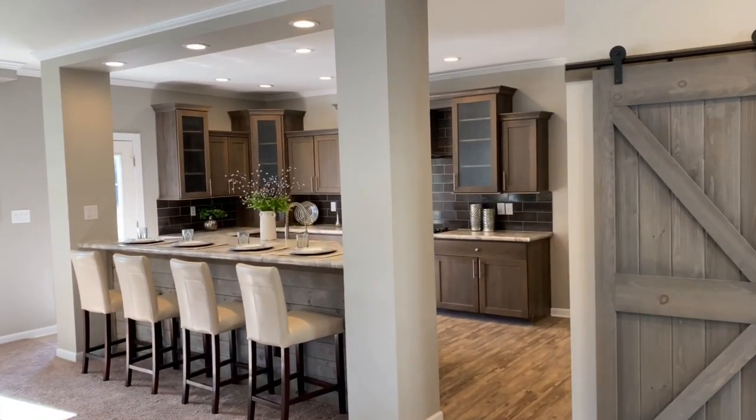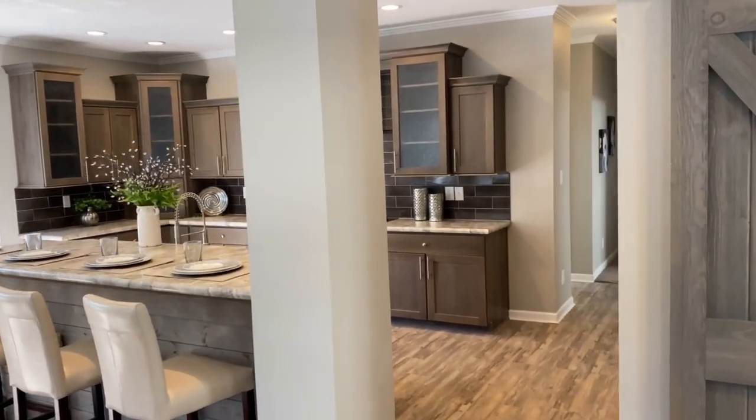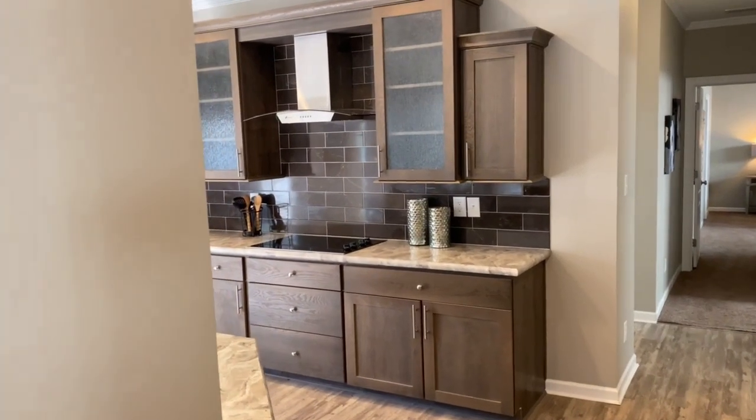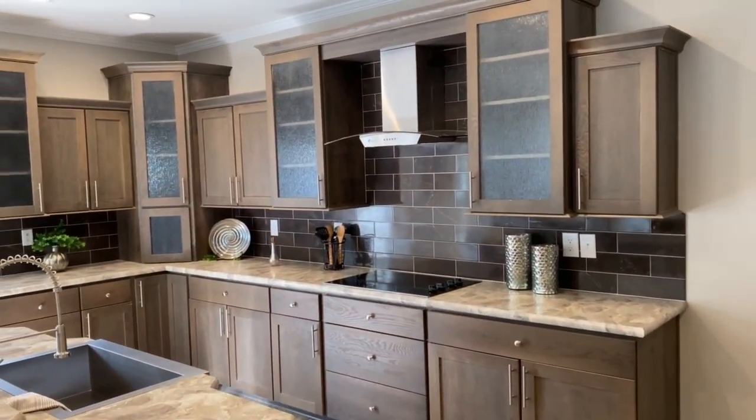The kitchen island doubles as a central meal location and workspace. With so many cabinets in the kitchen, you have plenty of storage for all your kitchen needs.